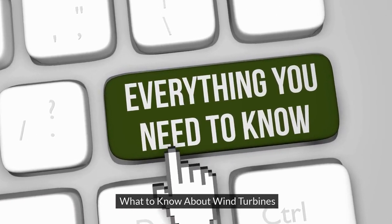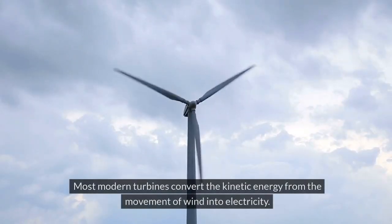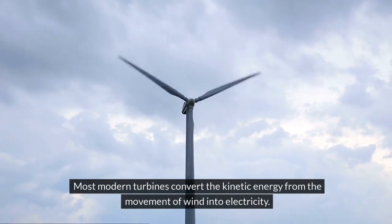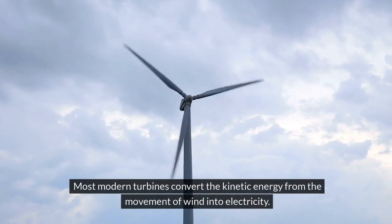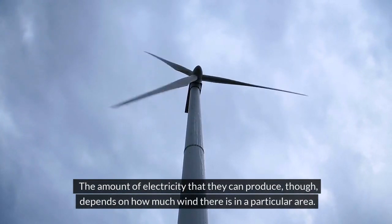Wind turbines are a growing source of renewable energy. Most modern turbines convert the kinetic energy from the movement of wind into electricity. The amount of electricity they can produce depends on how much wind there is in a particular area.